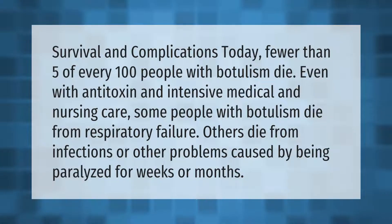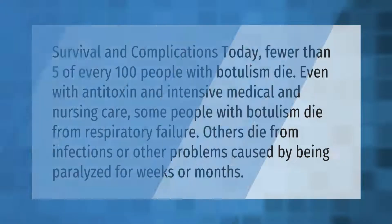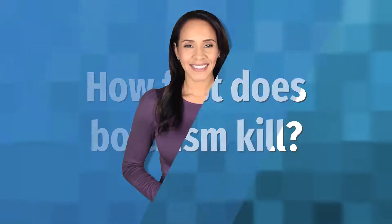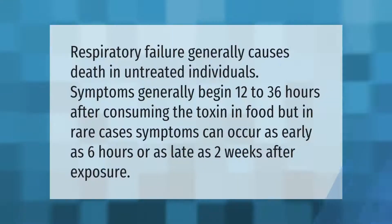Survival and complications: today fewer than five of every 100 people with botulism die. Even with antitoxin and intensive medical and nursing care, some people with botulism die from respiratory failure; others die from infections or other problems caused by being paralyzed for weeks or months. Respiratory failure generally causes death in untreated individuals.